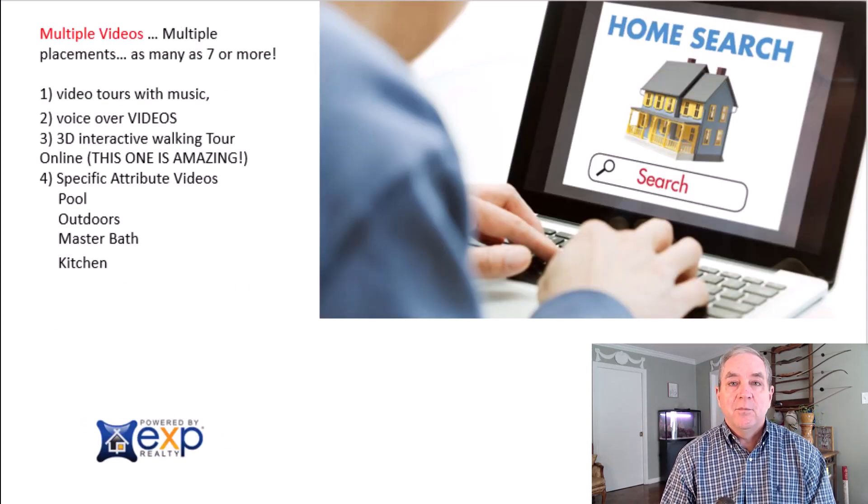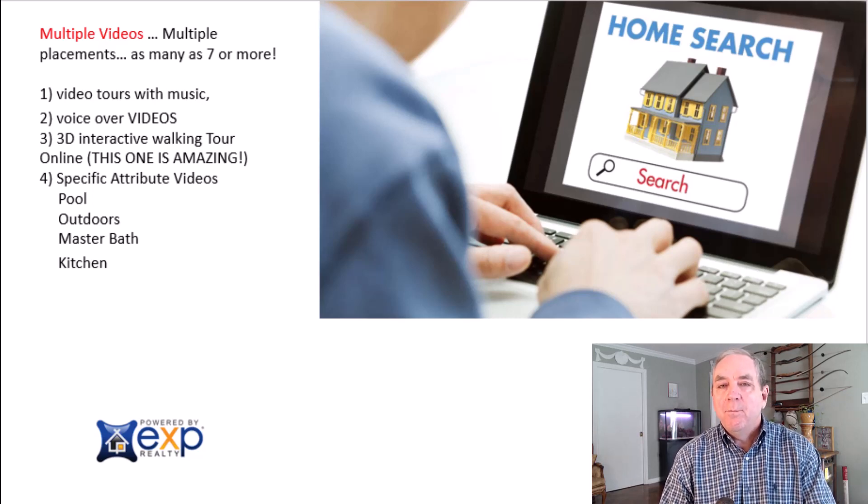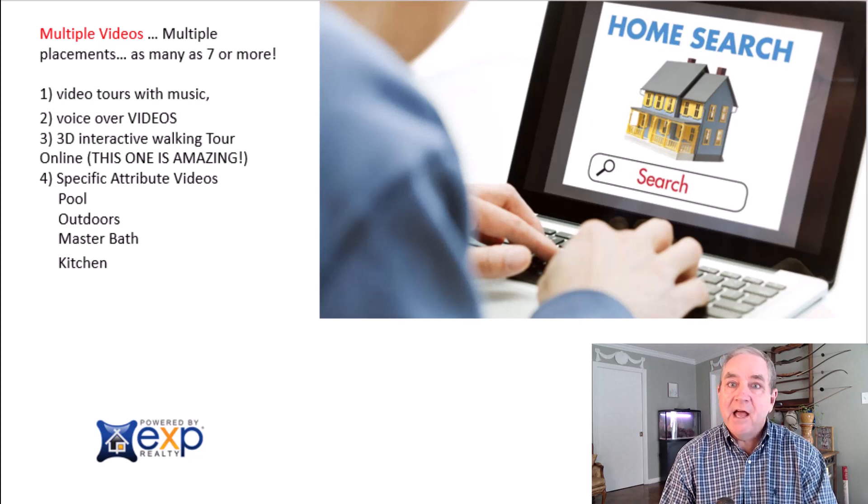Then we move to presentation — simply how buyers see your home online. Most agents do a package of 25 or 40 pictures because that's what fits the MLS or their budget. We send our photographer out and say take unlimited pictures — we've had over 100 pictures on a single home before, and we use all or the best ones. We also do multiple videos, not just a virtual tour: including a 3D walkthrough that buyers love, voiceovers, and individual attribute videos — like a video of the outdoor kitchen, the pool, the media room — so buyers understand what makes your home unique compared to other homes.